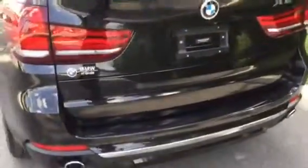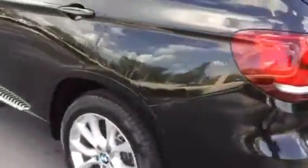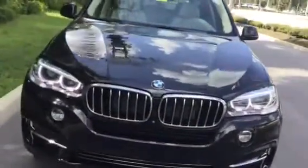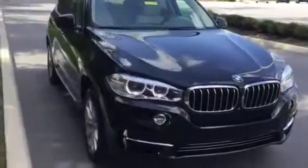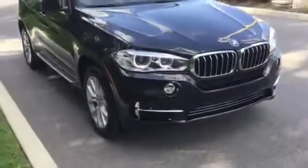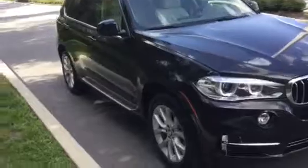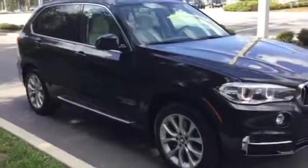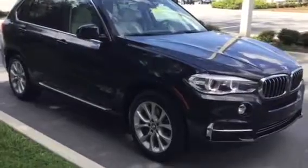You also get rubber mats in the back. Pop it right back up — push that button and it goes right down. Now if you have any additional questions or concerns, please feel free to give us a call here at 352-861-0234. Thank you for viewing this video and hope you're having a fantastic day. Hope to see you soon here at BMW of Ocala.